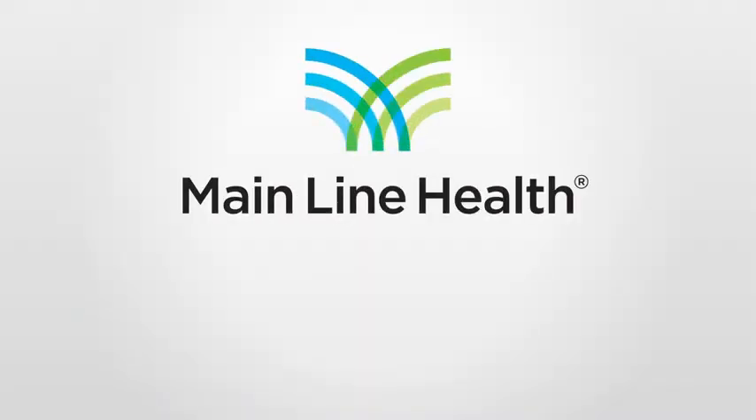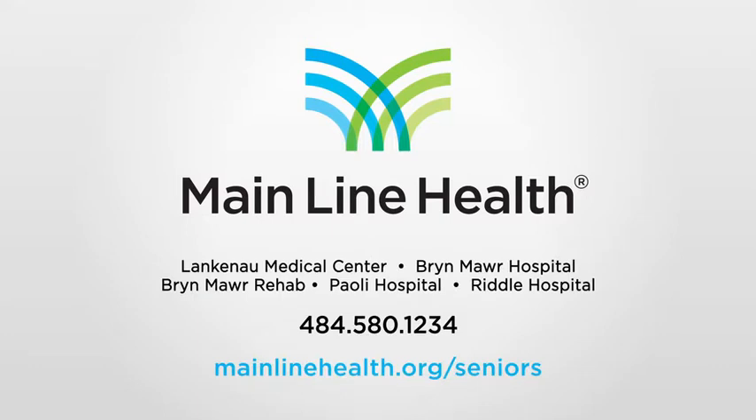For more information about treating degenerative disc disease and how Mainline Health can help, visit mainlinehealth.org/seniors.